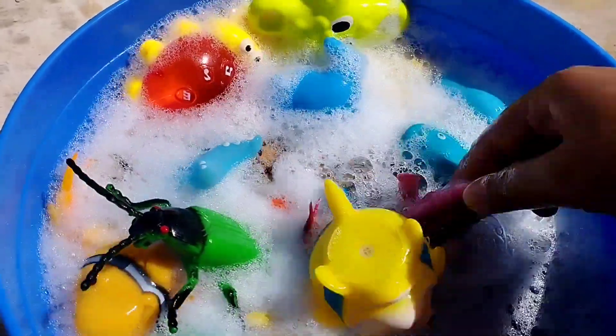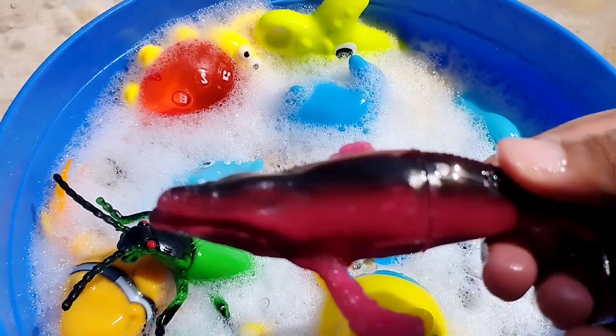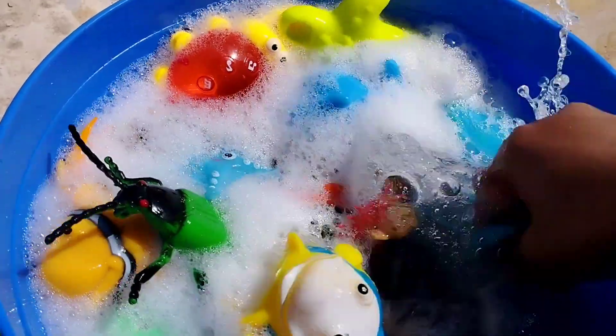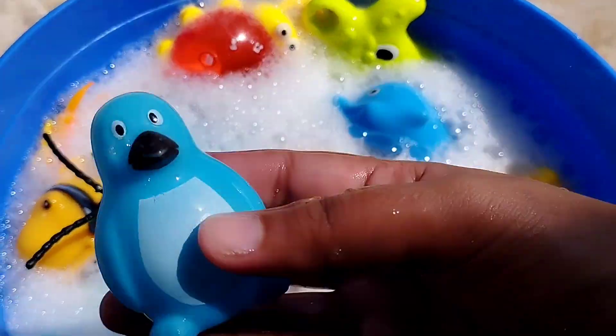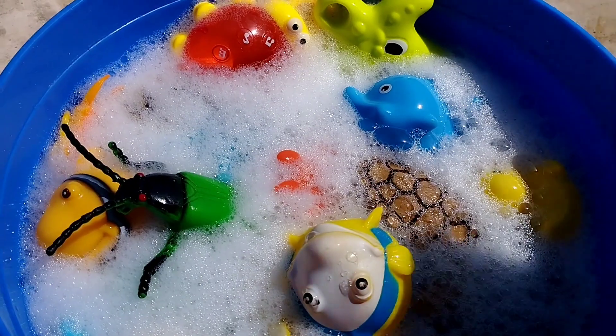The next sea animal is a whale — a blue whale. This is a blue whale. The next one is a penguin.